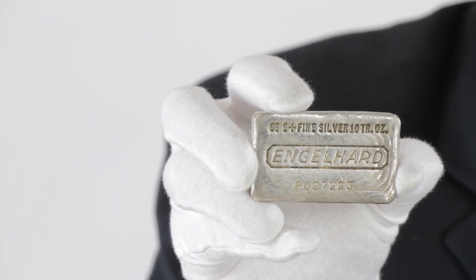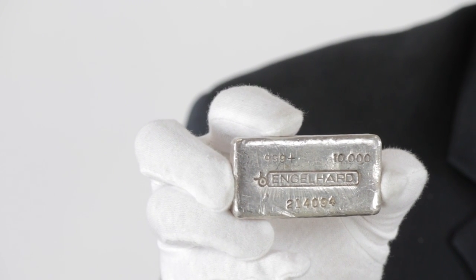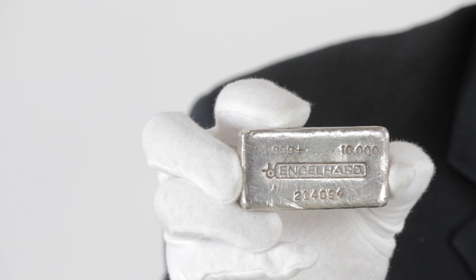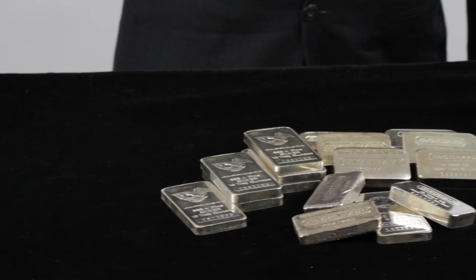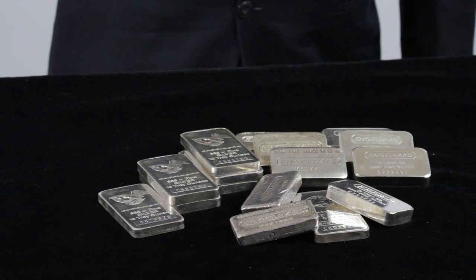During their heyday, though, 10-ounce Engelhart bars were struck with myriad designs and surfaces that made them more unique than not. Bars were manufactured, extruded, stamped, or poured, and because they come to us from secondary markets, designs and conditions may vary, and we can't guarantee you that they're in pristine condition.